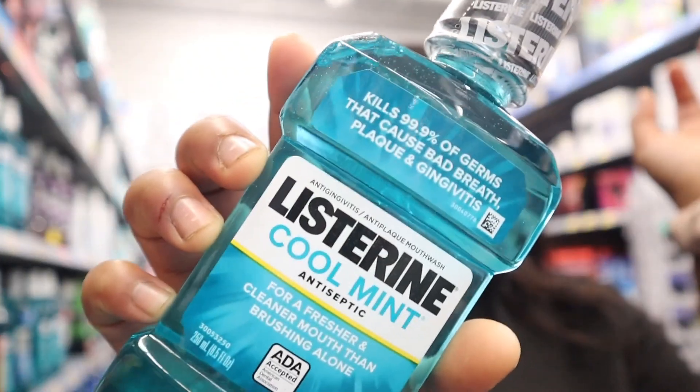Okay, so I found the mouthwash that I want — for a fresher, cleaner mouth than a brush alone.